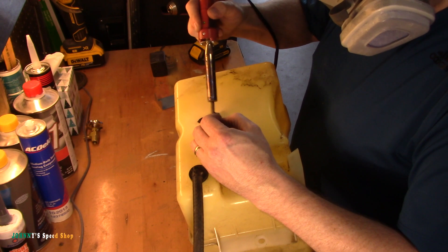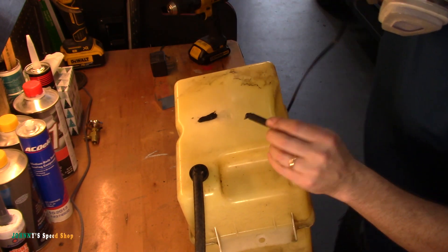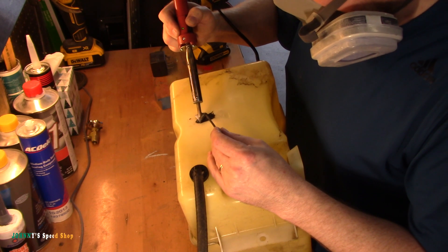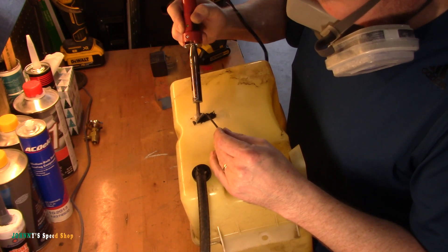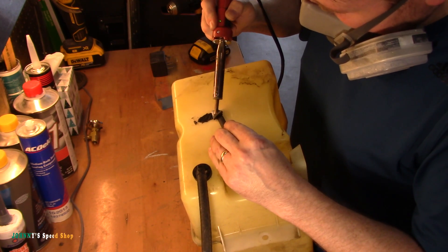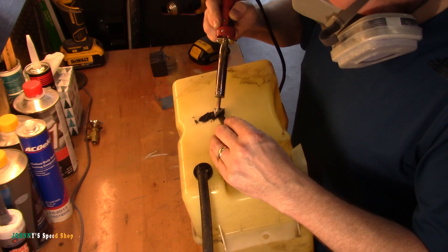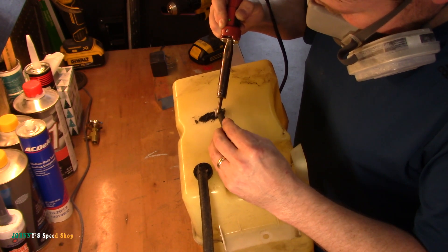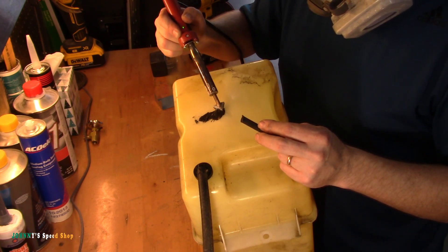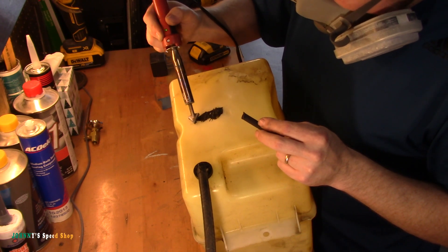Mosquito! Don't let the mosquitoes get you - those mosquitoes are brutal. Anyway, this is not going to be pretty. Again, it's not permanent, so I don't care.